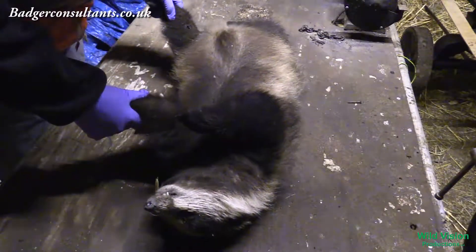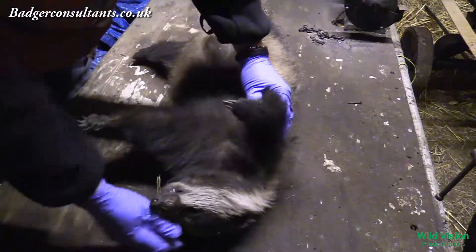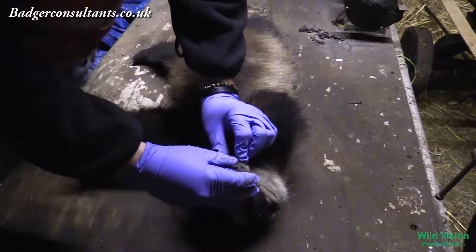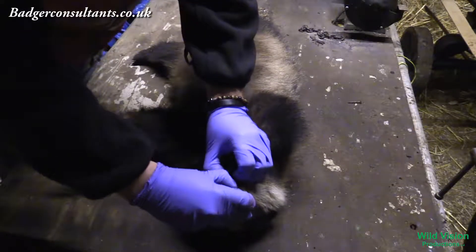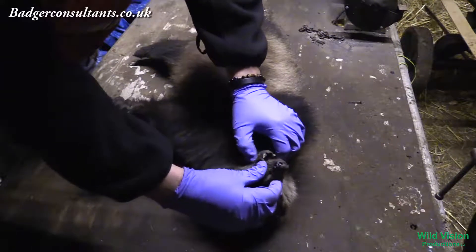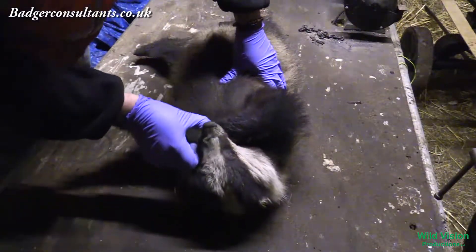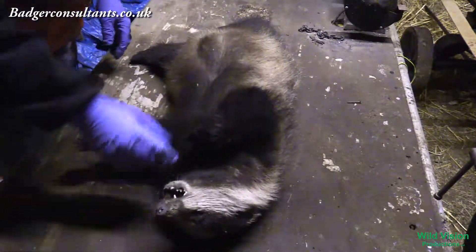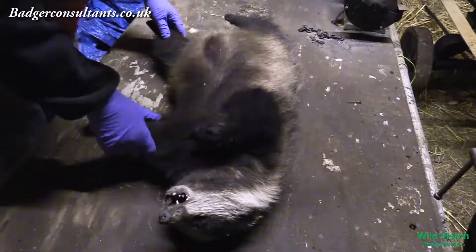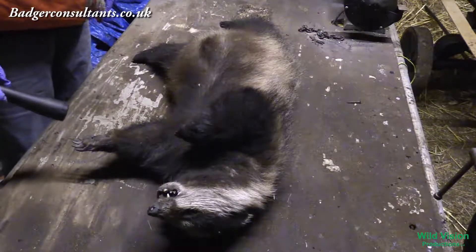We're now looking at a badger here that has been dead a couple of days. It's starting to bloat up and it's rather smelly. Rigor mortis is starting to set in. We're looking for any head injuries — this is normally common with road traffic accidents, genuine vehicle collision, because animals seem to turn and face what's hit them. Next we're going to have a good look around for any broken limbs, broken neck, any obvious signs of a collision, which doesn't appear to be on this one.